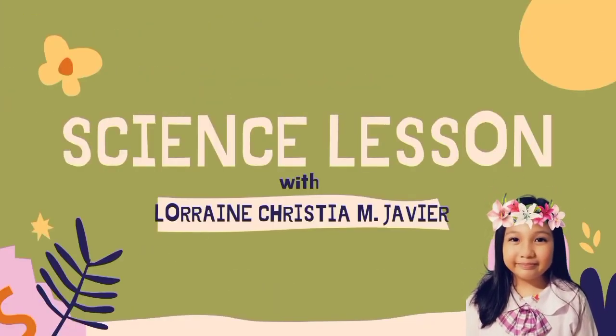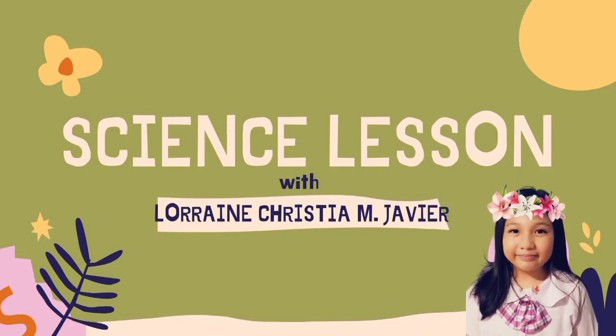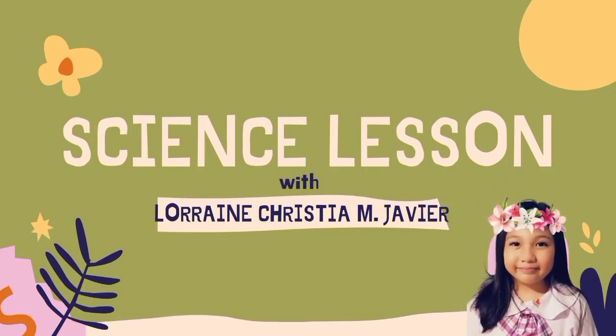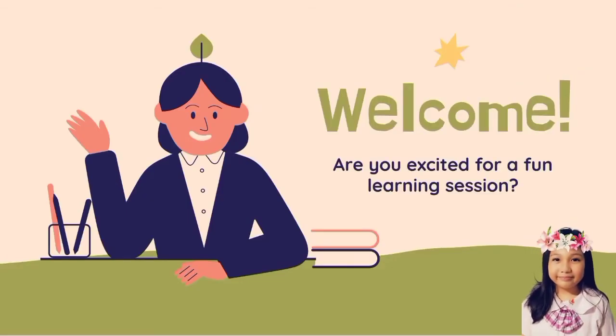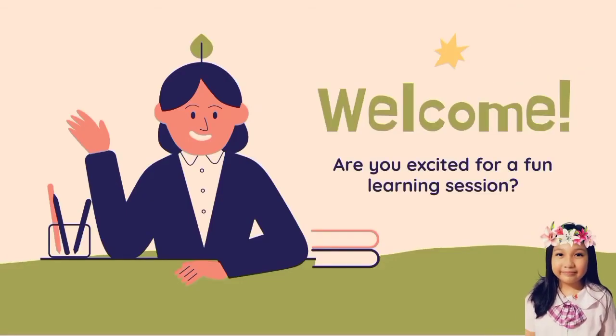Science Lesson by Lorentista and Mabier. Welcome! Are you excited for a fun learning session?